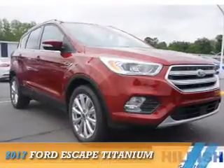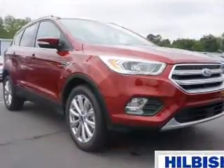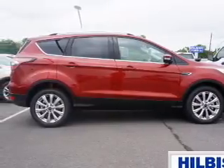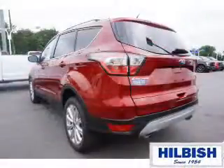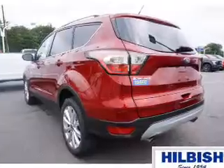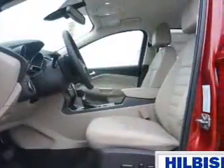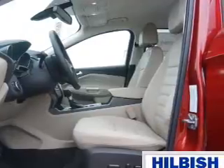Presenting the 2017 Ford Escape. It's powered by front wheel drive, a two liter four cylinder engine and an automatic transmission. The features include blind spot sensors, auto dimming mirrors, a spoiler, an alarm system, and roof rails.